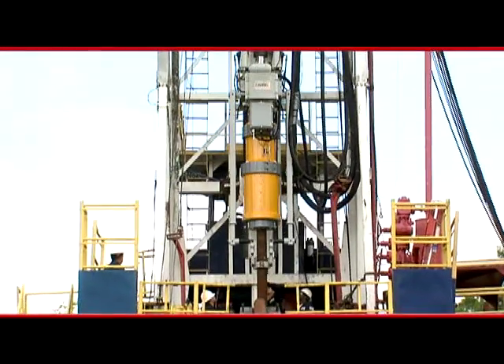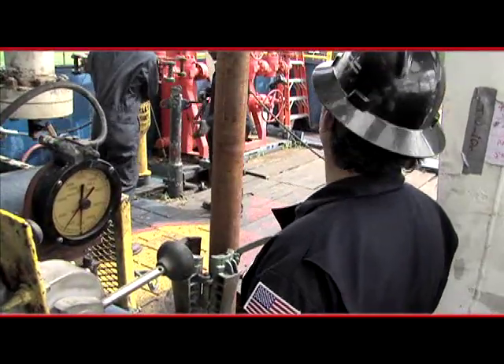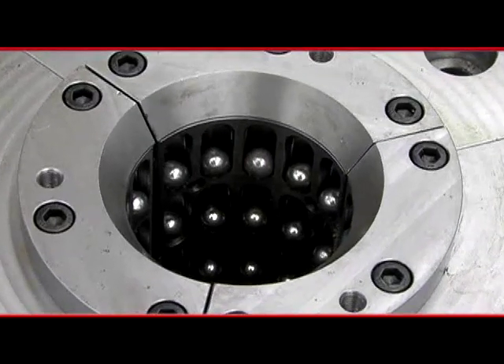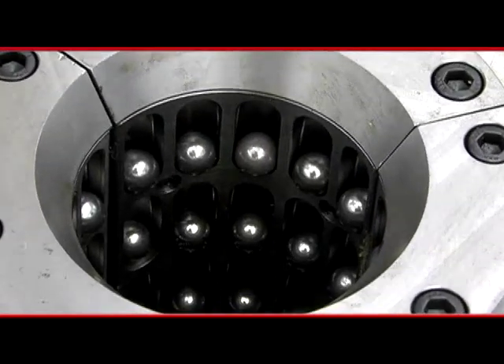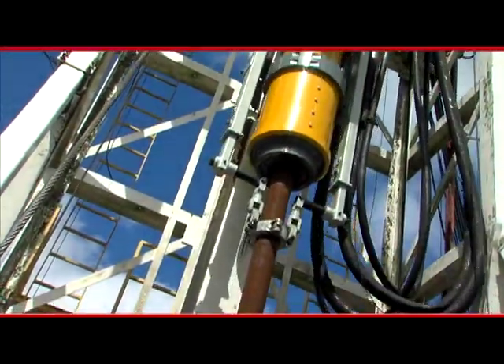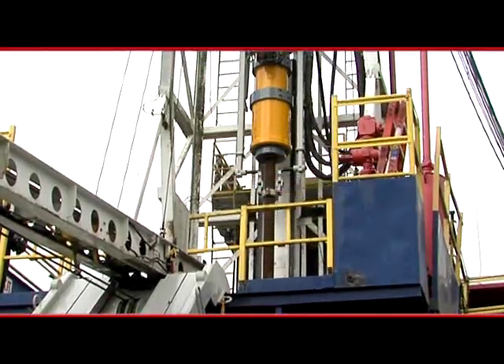SureGrip also automates manual handling, connection makeup, and tripping, while putting open-hole control in the hands of the driller. Its patented ball and pocket gripping technology provides a fail-safe mechanism for drop prevention, with less damage to casing than die slips. This extends casing life and ultimately the life of the well.